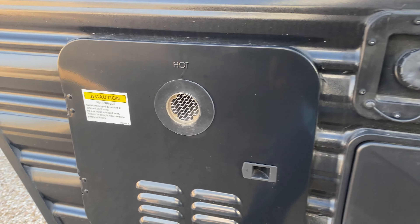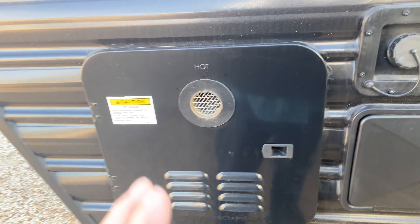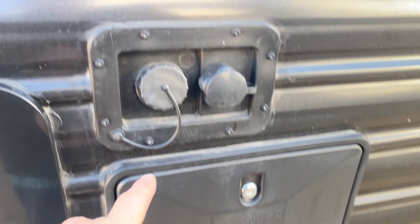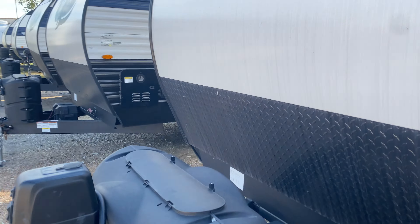Tankless hot water heater, guys — so you don't have to worry about lathering up and turning the water on and off when you're in the shower. Hot water on demand. Then you have another exterior shower on this side, and when you're off grid, your filling connection and city water connection keep constant water flowing through.